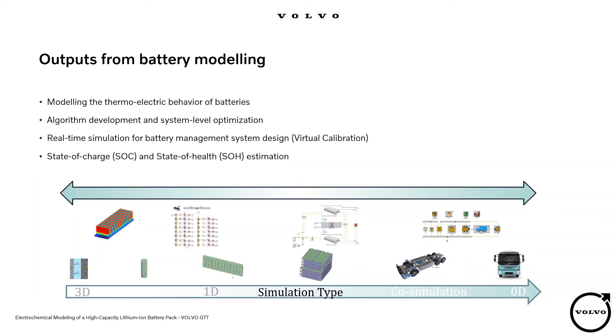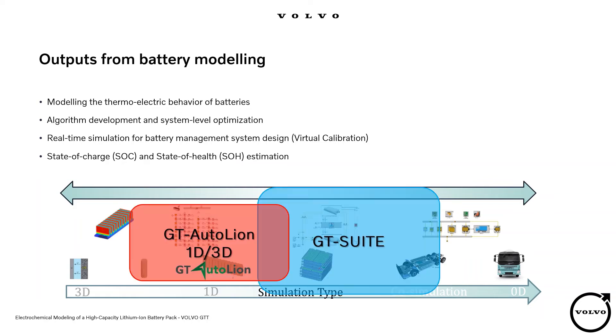We need simulation to perform system optimization. Also, for virtual calibration and design of the battery management system, we perform simulation. To predict the state of charge and the state of health, we use battery modeling. There are many levels of simulation, and I am focused on the battery pack and ESS level to cover the thermoelectrical behavior of the battery at the level of the battery pack and ESS.